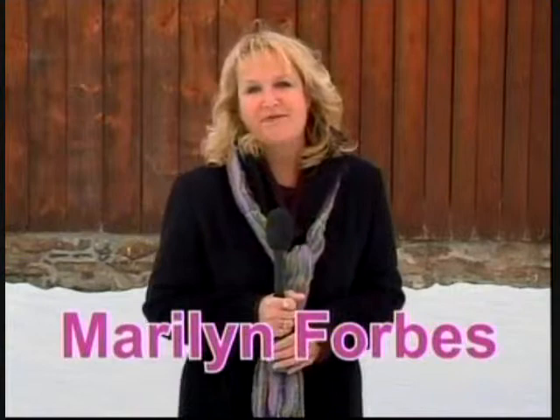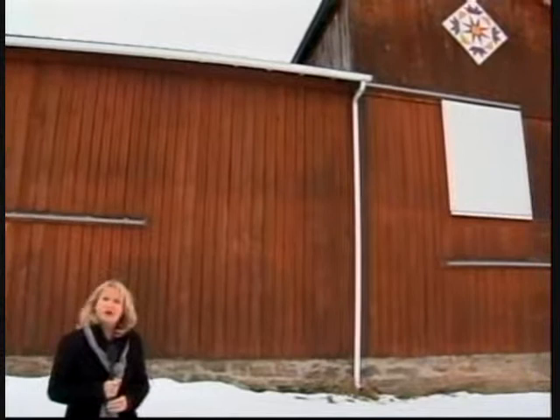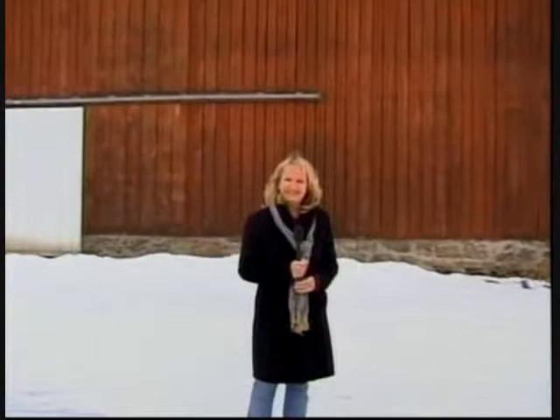I'm Marilyn Forbes and welcome to Around the Town with Marilyn Forbes. Today we're going to be talking about the special art form of barn quilting. We have a barn quilt right here in Bullskin Township, and we're going to be stepping inside now to talk with Colleen Knozny, who pretty much single-handedly launched barn quilting in our own area.